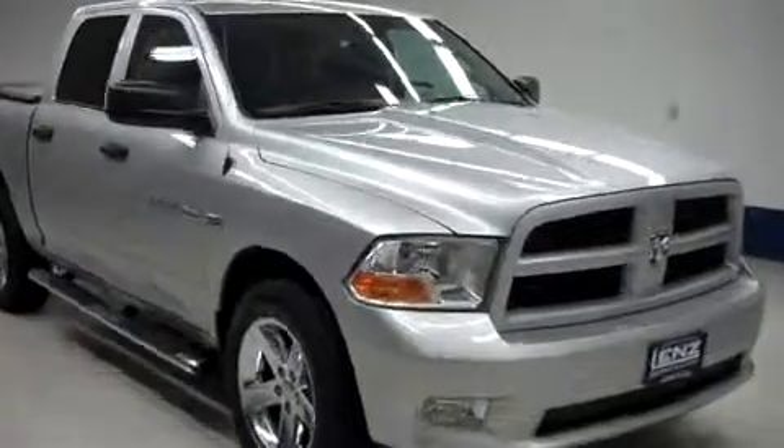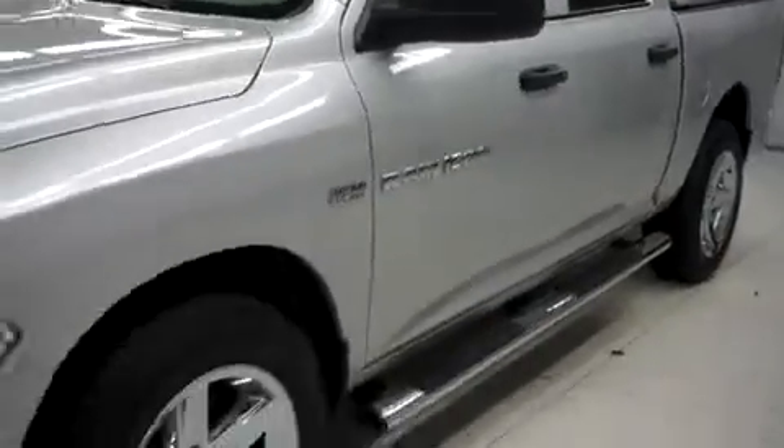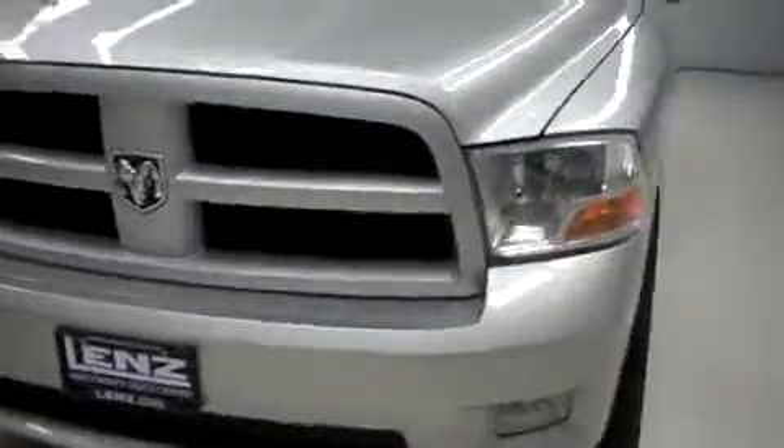Lens stock number F8194, a 2012 Dodge Ram 1500. This is the ST package in bright silver metallic. This truck is crew cab, short box, and it has four wheel drive, with 28,000 miles on the 5.7 liter Hemi motor.